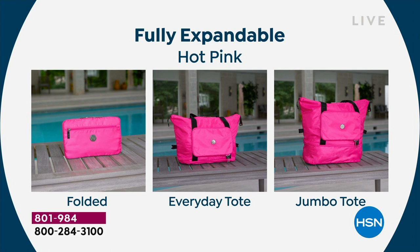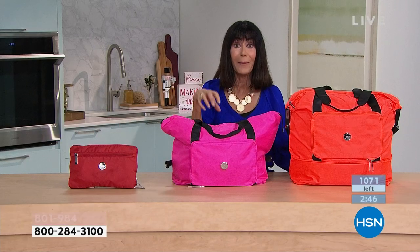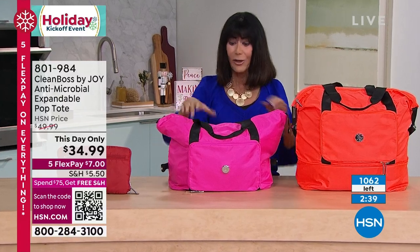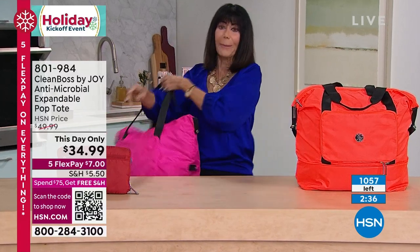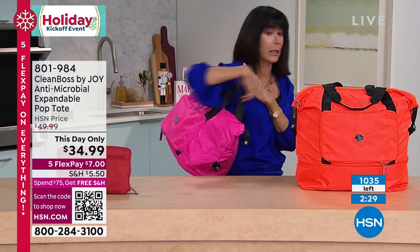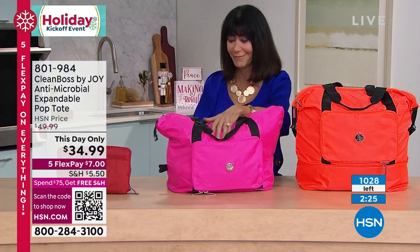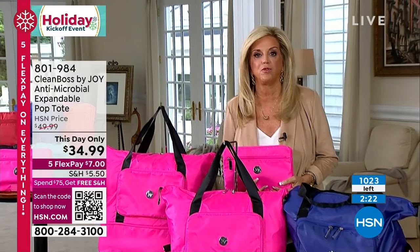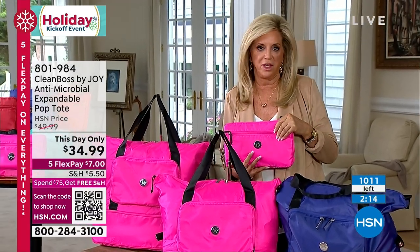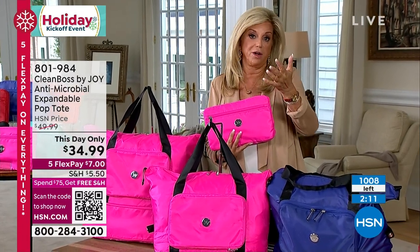An opportunity to enjoy five flex pay at $7 on any credit card without interest, the extended return policy to end of January, and the knowledge that you're not just getting a tote — you're getting a tote with antimicrobial technology infused into the fabric, RFID protection, super lightweight straps that are really comfortable and don't dig in or slide off. I consider that the Bobby seal of approval.